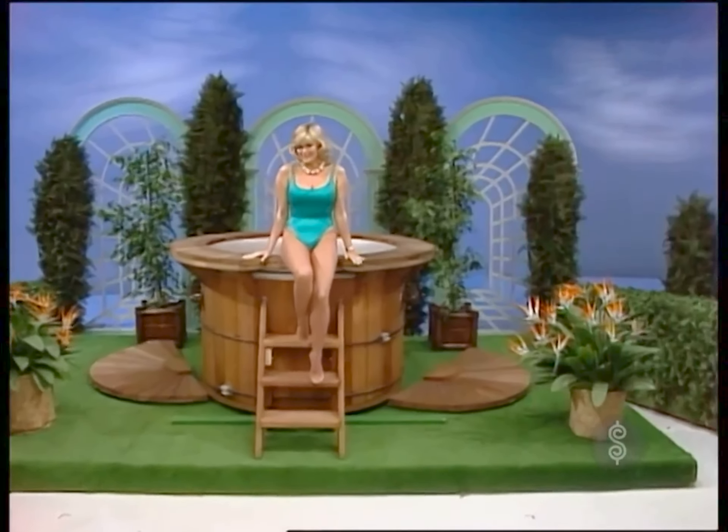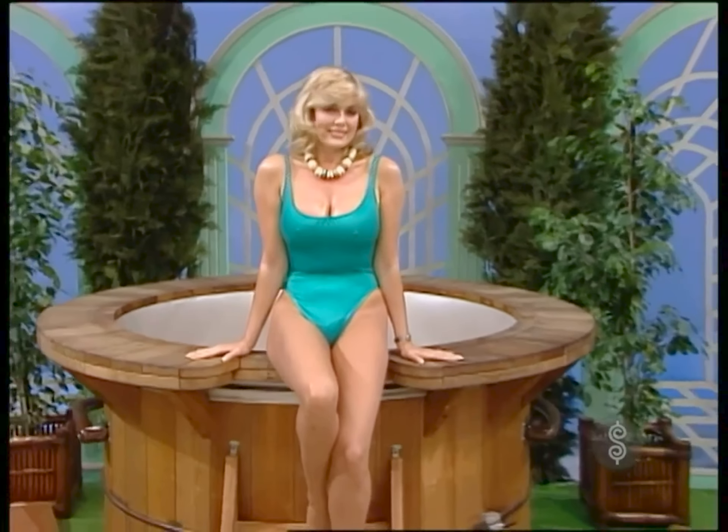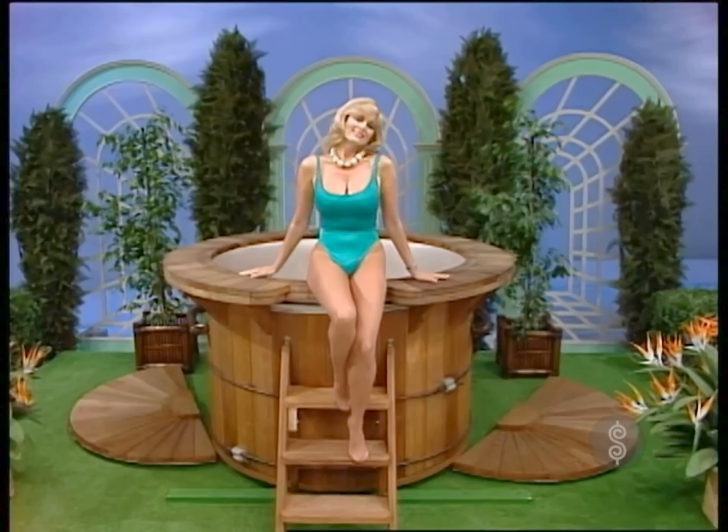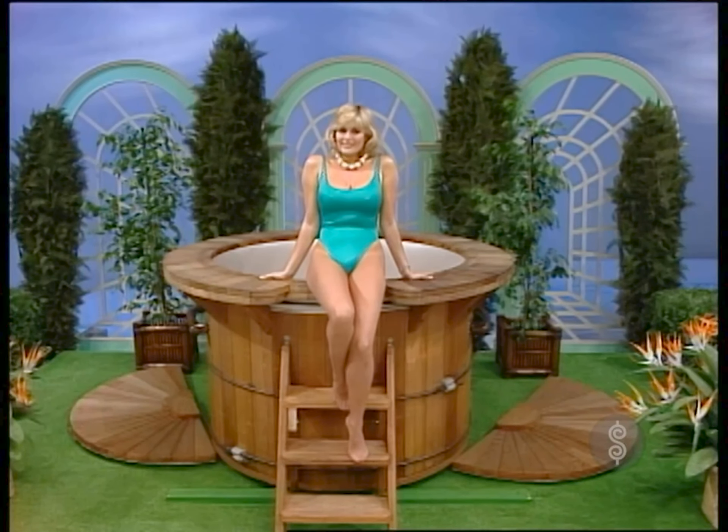A Redwood hot tub! For health and relaxation, the spa from Muskin, a division of U.S. Major. Muskin's Redwood Spa's vinyl line for comfort and easy maintenance comes complete with filter, heater, ladder, rim deck, and Redwood cover.